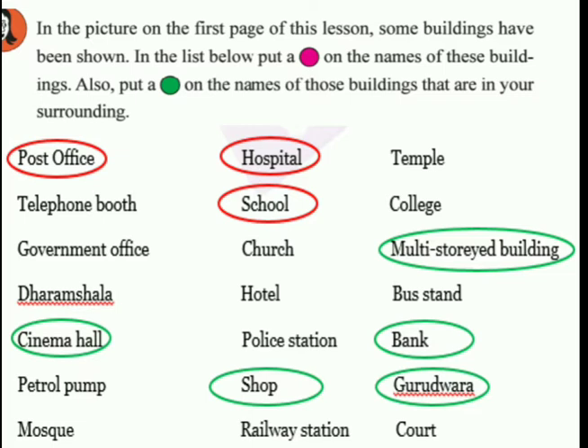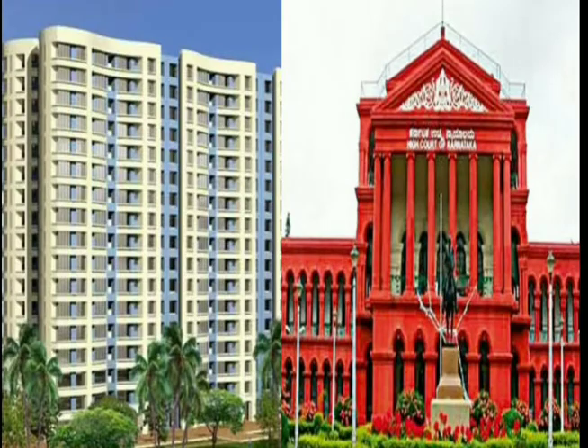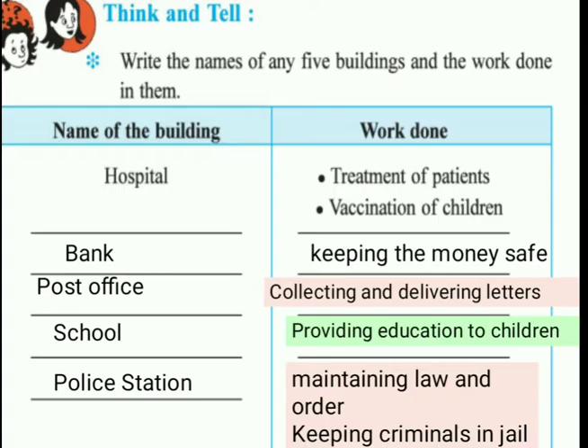A church is a place where Christians offer their prayer. A gurudwara is a place for Sikh people - they go to the gurudwara to offer their prayer. A court is a government institution where legal cases are decided. Looking at pictures, you can see a temple, church, gurudwara, mosque, and dharamsala. A multi-story building has multiple stores or floors at different levels above the ground - it is very tall. The court is where all government legal cases are decided.